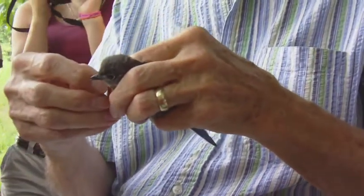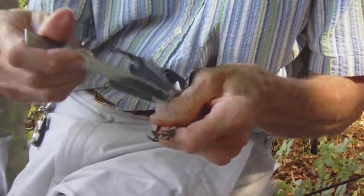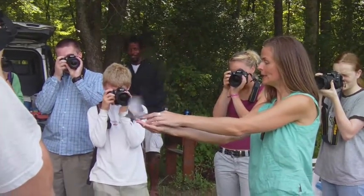Is there a particular place you put the band on the foot? Right on the tarsus — that piece of bone right there. It's loose so it can move around a little bit; it rotates, it slides, and does not pinch the tissue at all. It doesn't hurt the bird. The wing cord is 101 millimeters and the tail is 66 millimeters. We don't have to skull this bird because we know by its plumage that it's a young bird.